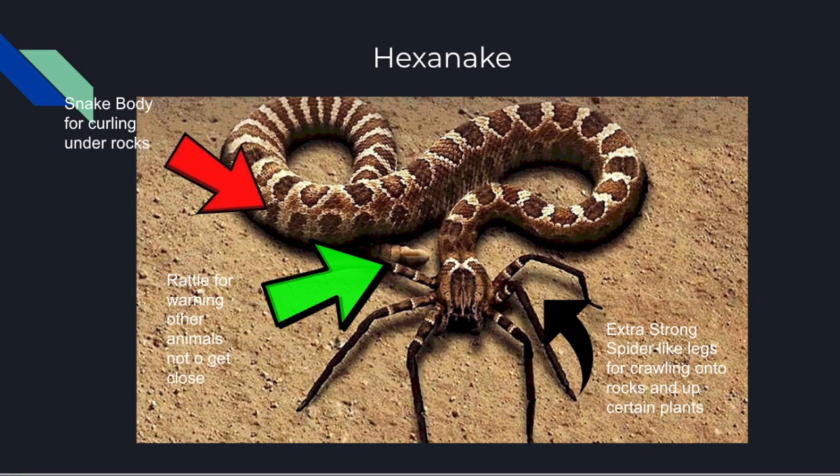These spider-like legs that have been found on this snake are actually very strong. When climbing up rocks, these are the only things supporting the Hexenake as it climbs up the rocks.